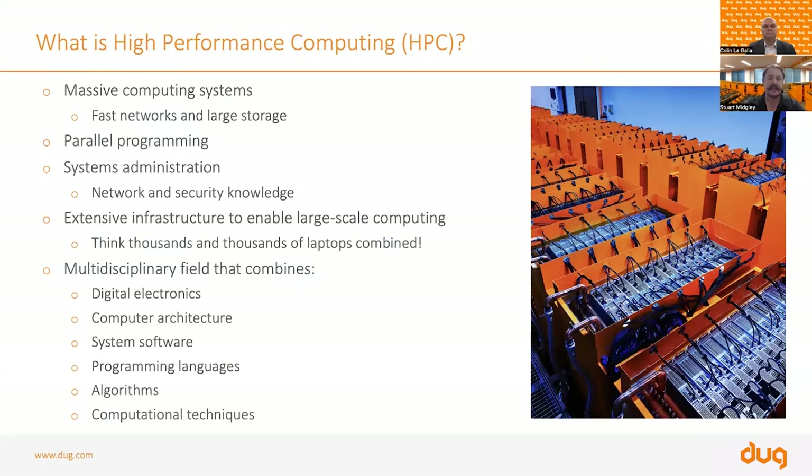In our case, you're thinking thousands and tens of thousands of servers, equating to tens of thousands — maybe hundreds of thousands — of laptops all operating together as a single system. It is a multidisciplinary field, bringing in digital electronics, computer architecture, system software, programming languages, algorithms, and computational techniques. Traditionally, it's been the domain of physicists and quantum chemists, but it has been rapidly changing in the last decade.